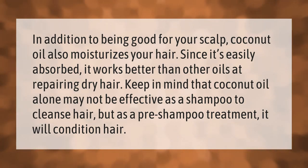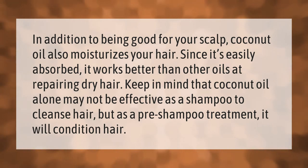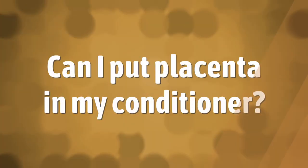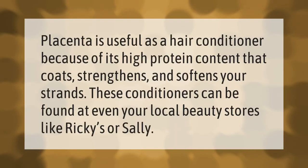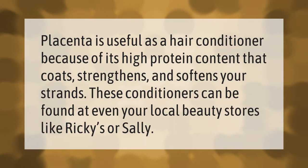In addition to being good for your scalp, coconut oil also moisturizes your hair. Since it's easily absorbed, it works better than other oils at repairing dry hair. Keep in mind that coconut oil alone may not be effective as a shampoo to cleanse hair, but as a pre-shampoo treatment it will condition hair.